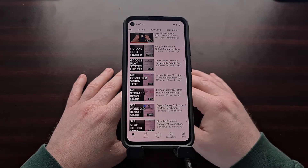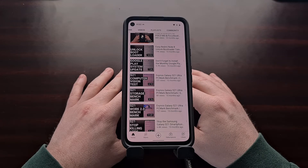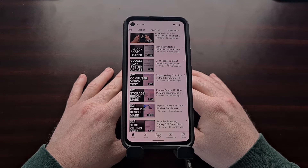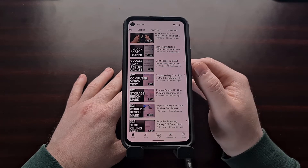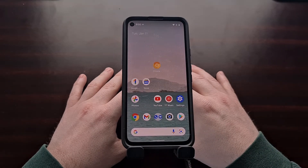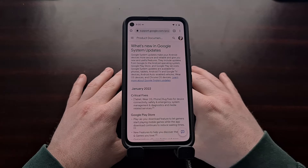While Google has done a great job at detailing the changes going into the monthly security updates, they haven't done the same with Google Play system updates. Sadly, most of us have had to install these updates blind, as we were never given any details about the changes. Now, thankfully, this has changed recently as Google has begun publishing this information in a support document page.